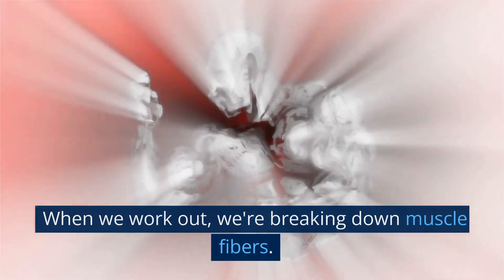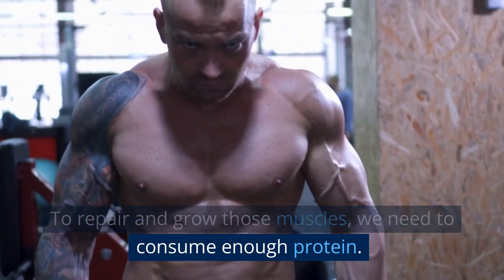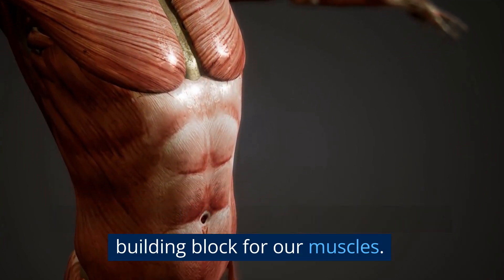Let's talk about how our muscles work. When we work out, we're breaking down muscle fibers. To repair and grow those muscles, we need to consume enough protein. This is where protein comes in — it acts as the building block for our muscles.